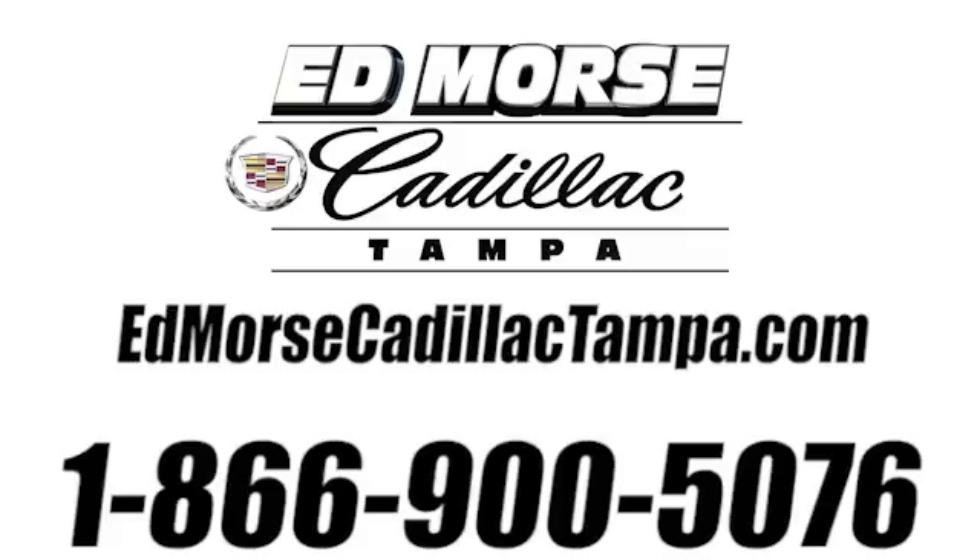Call us today at 866-900-5076. For value and for service, it's Ed Morris.